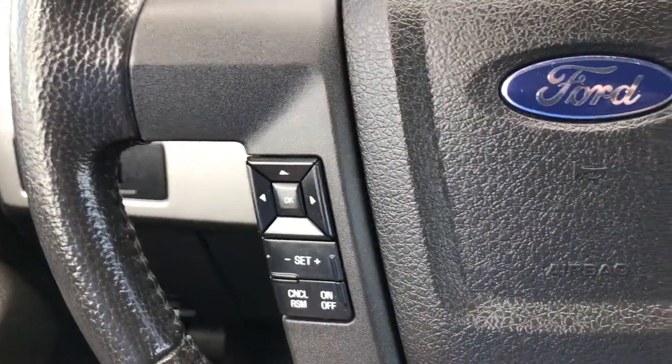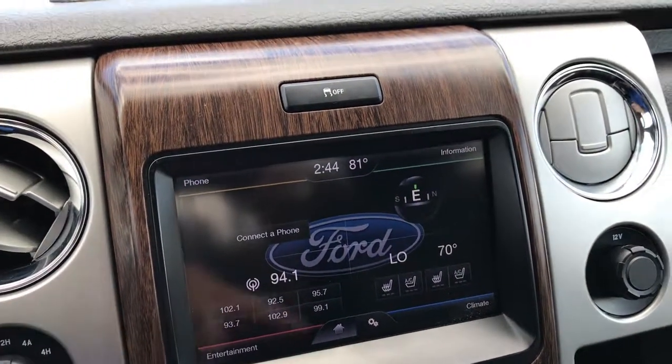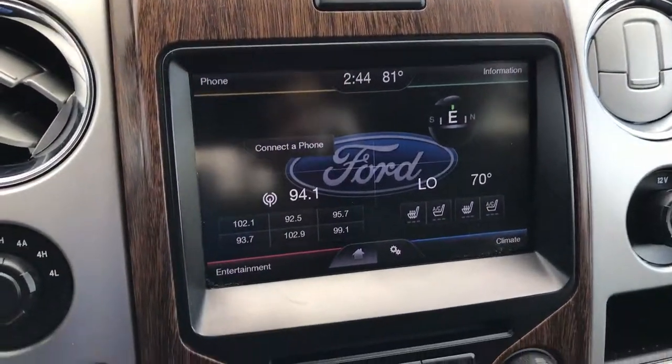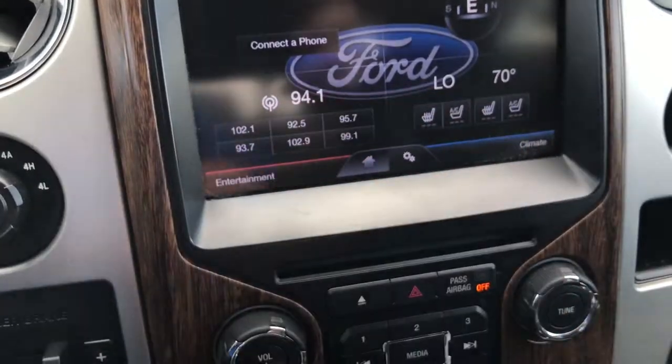Audio controls, cruise controls. You have the MyFord Touch radio with climate controls, entertainment, and you can connect your phone through the Sync system. It has a factory brake controller, electronic four-wheel drive, and dual climate control. Here are your heated and AC seat buttons.